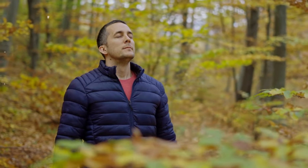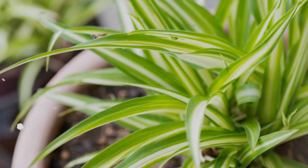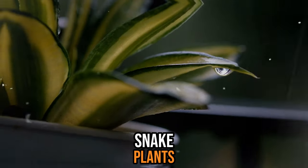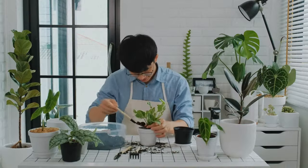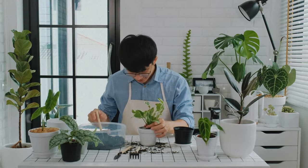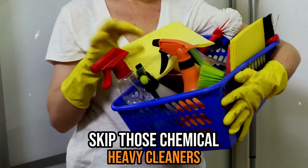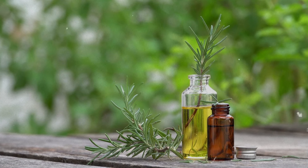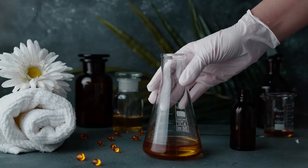HEPA filters are so effective that they capture approximately 99.97% of those tiny 0.3-micron particles, ensuring the air we breathe at home is impeccably clean and top-notch. Now, here comes the green twist: indoor plants. They're not just there to enhance the aesthetics. Plants like spider plants, snake plants, and English ivy double as nature's air purifiers. When you're tidying up, skip the chemical-heavy cleaners. Essential oils like tea tree, eucalyptus, and lemon are champions at fighting germs — you can mix them to create your very own cleaning solutions.